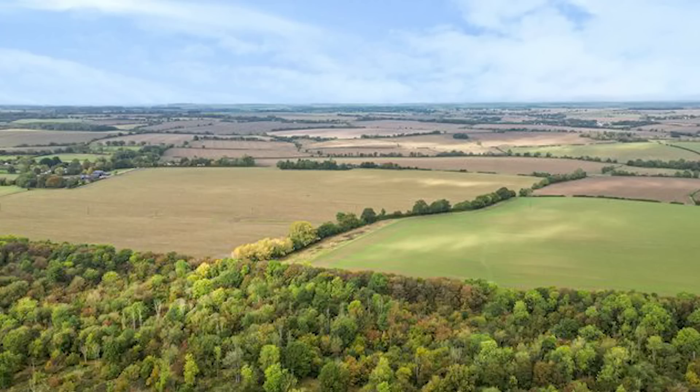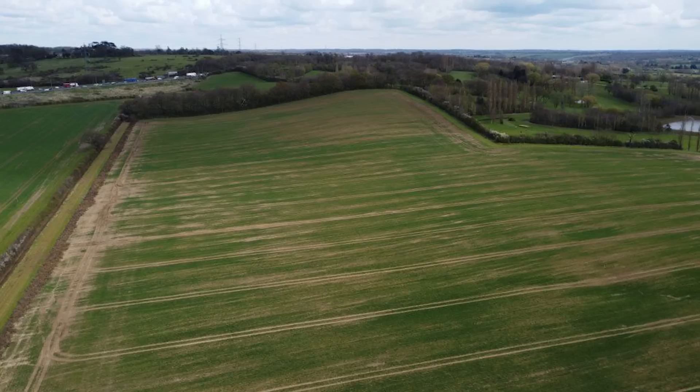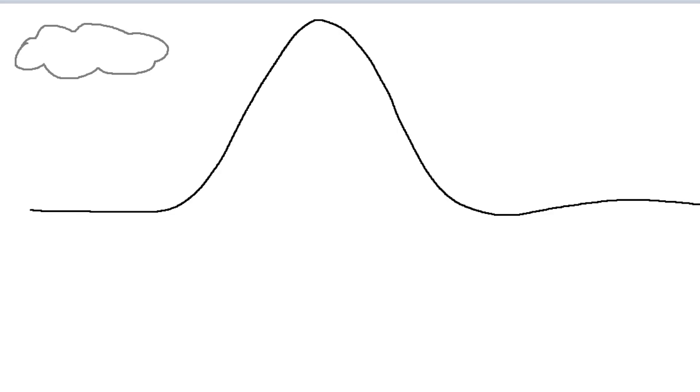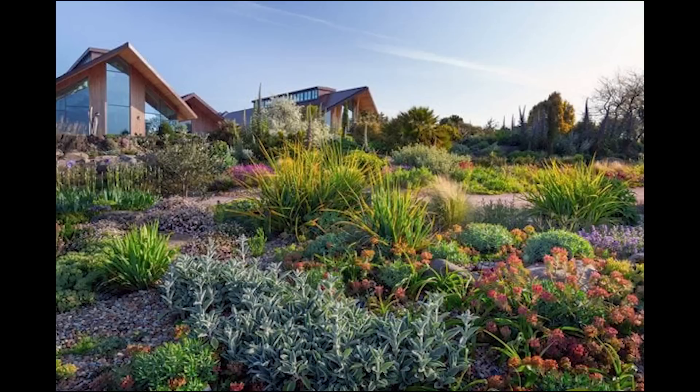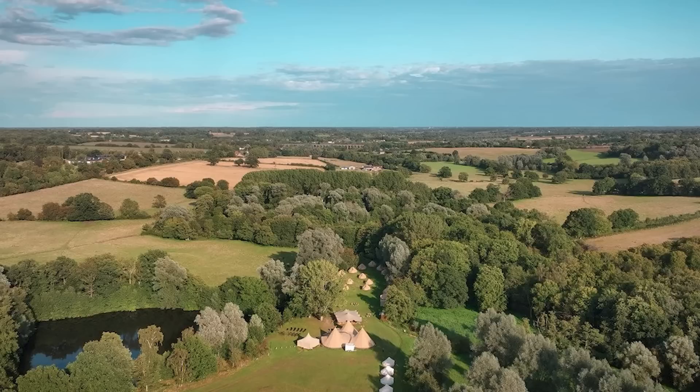Starting with the topography — the landscape of East Anglia is predominantly flat, with very few hills and mountains to facilitate orographic rainfall. In hillier regions like in the west, moist air rises then cools, leading to precipitation. However, the low-lying topography of East Anglia lacks the elevation needed to encourage this process, allowing drier air to dominate the climate.